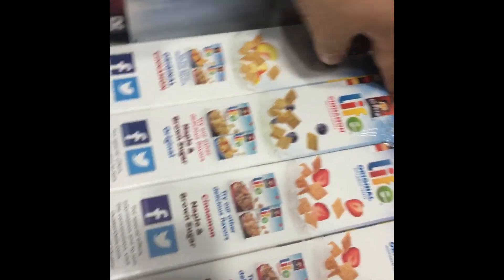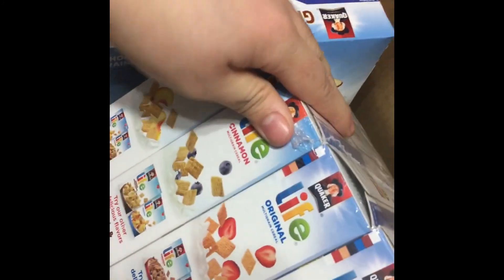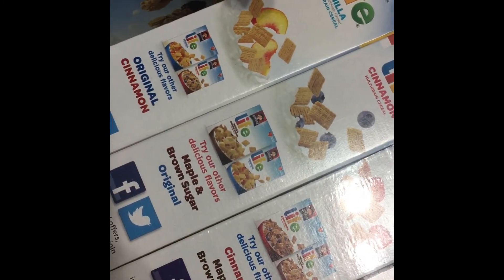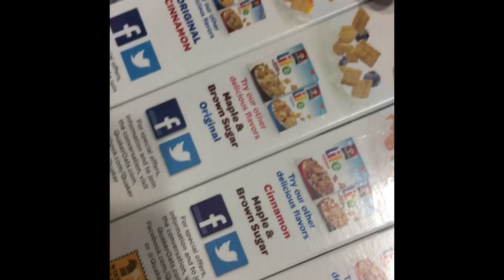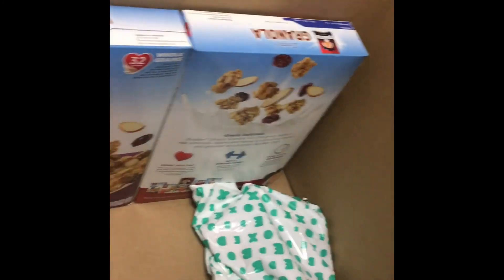Then we have this Live cereal — it's also a pack of four. It has strawberries, peaches, vanilla, and cinnamon. This original one has strawberries. They look pretty good — four packages, also whole grain. I'm trying to force myself to be a little bit healthy, but I've been buying a bunch of cereal that's not good for me, I know that.